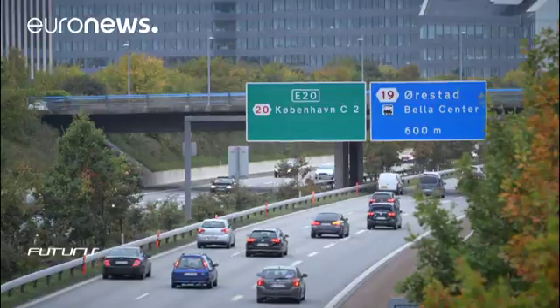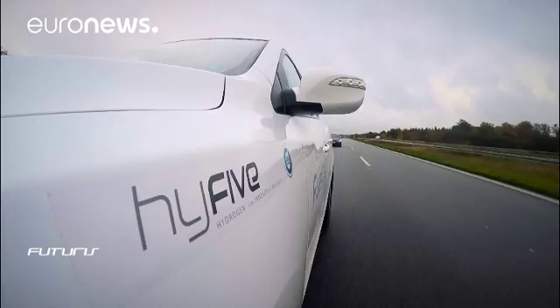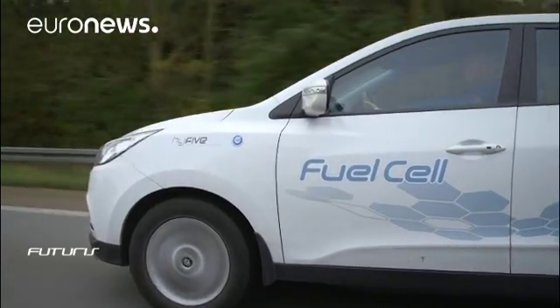Replacing gasoline and diesel with hydrogen is one of the answers to reducing CO2 emissions. A European project is underway to work on developing this technology. Today there are only a few hundred vehicles that run on hydrogen on Europe's roads.